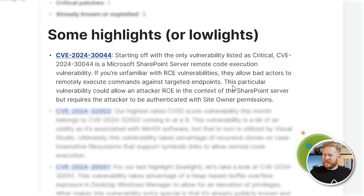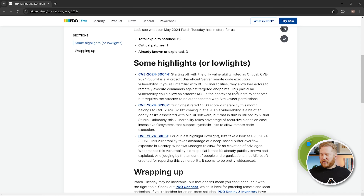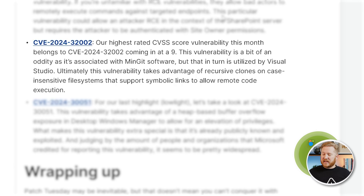First, let's start off with CVE-2024-30044. This vulnerability is listed as critical and involves Microsoft SharePoint Server. It's a vulnerability that leads to remote code execution. If you're unfamiliar, remote code execution allows bad actors to remotely execute code on a targeted endpoint. This one requires the attacker to be authenticated as a site owner on your SharePoint server — so that's the only critical one we have to worry about.